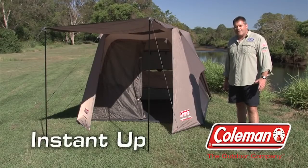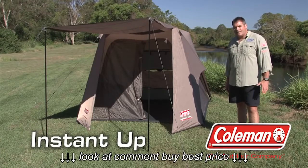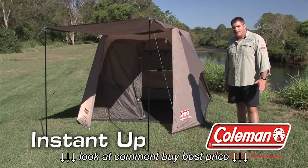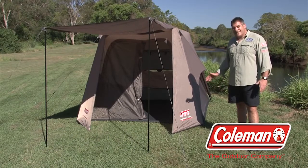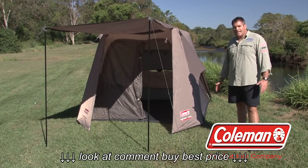The four and six person instant tent from Coleman takes the hassle out of camping. With easy setup and pack down, packed with features, this tent is great for just an overnight stay or that extended getaway. Let's check out the instant tent from Coleman.